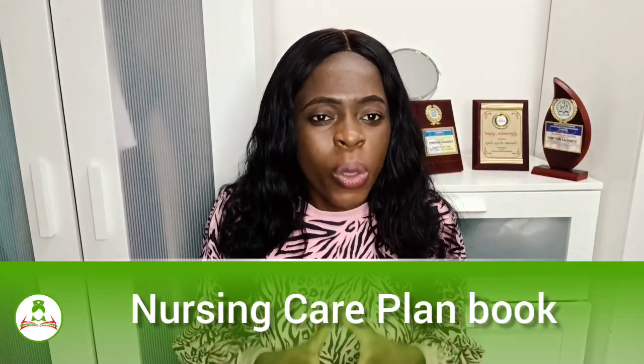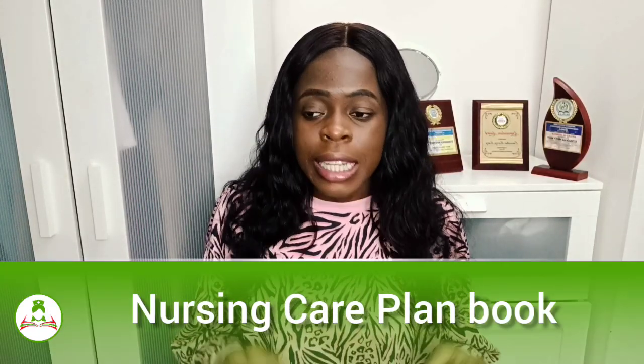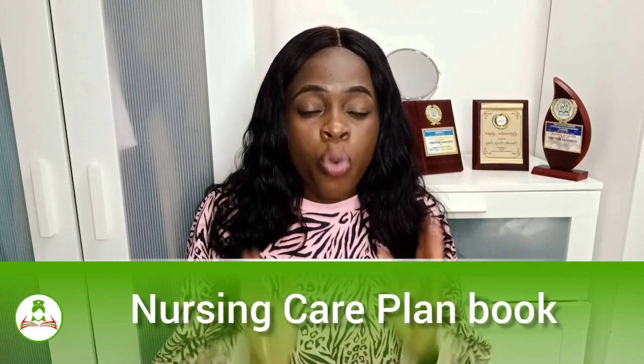We also have a nursing care plan book containing 235 nursing interventions and scientific rationales. If you have a nursing diagnosis and are stuck on the intervention and rationale to give, this book provides it. Once you pay for the full package, you have access to all our voice notes, this book, our midwifery class, and more. Our success story is 99.9%.